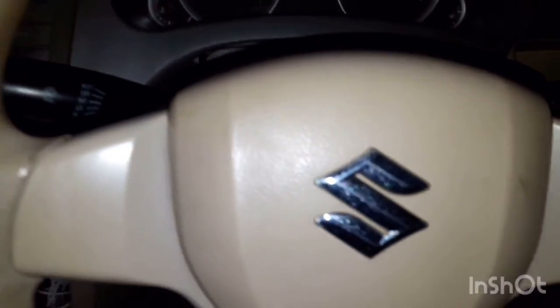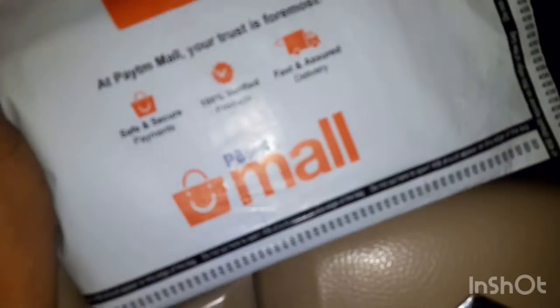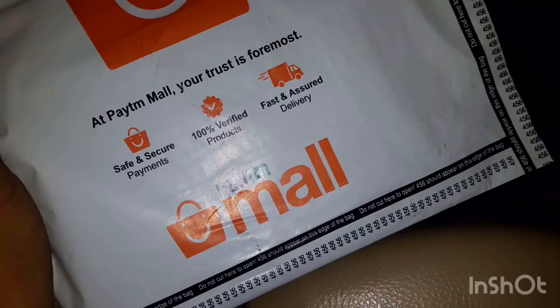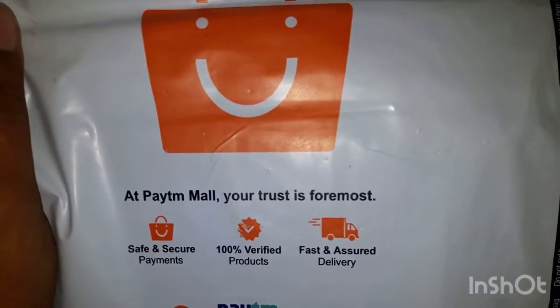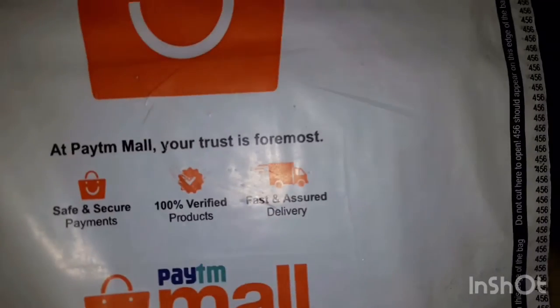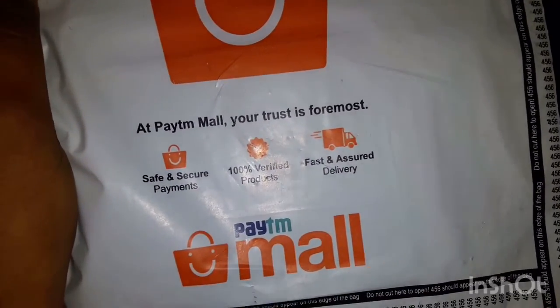Hi friends, welcome back to GetBest. Today we are going to talk about the FASTag, which I asked for. So we will know how FASTag looks, where it will be applied, and how it feels after applying FASTag. Let's start this video without wasting your time.